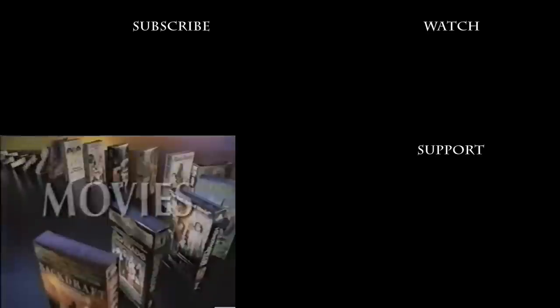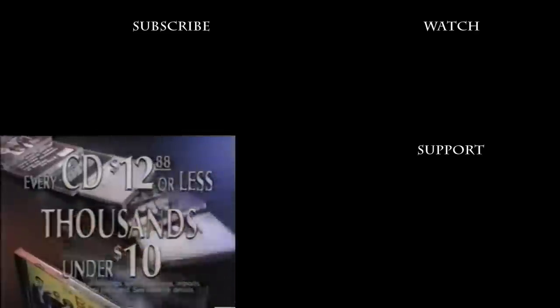If you're looking for a store that has a massive selection of movies, a gigantic display of video games, every CD $12.88 or less, and thousands more under $10 — stop by Best Buy. Huge selection, low prices, guaranteed.